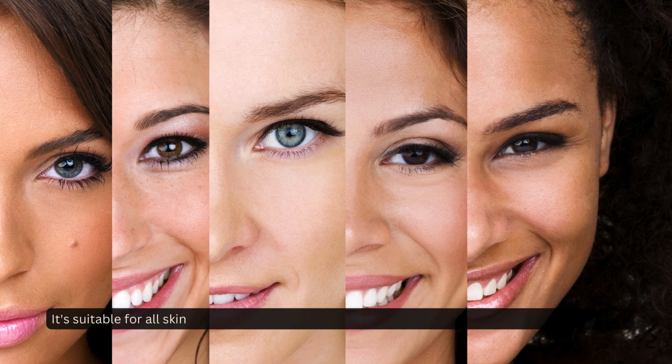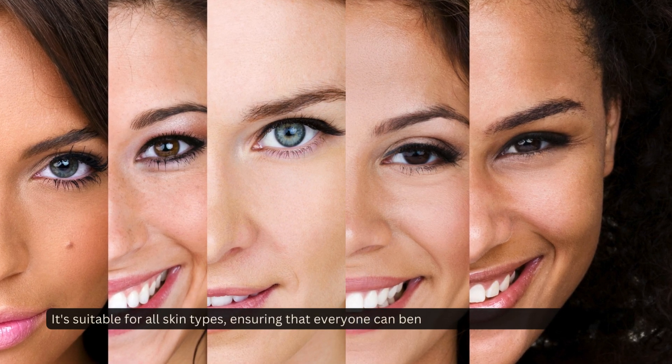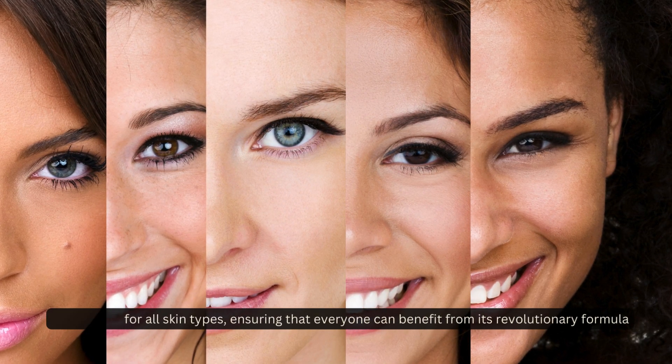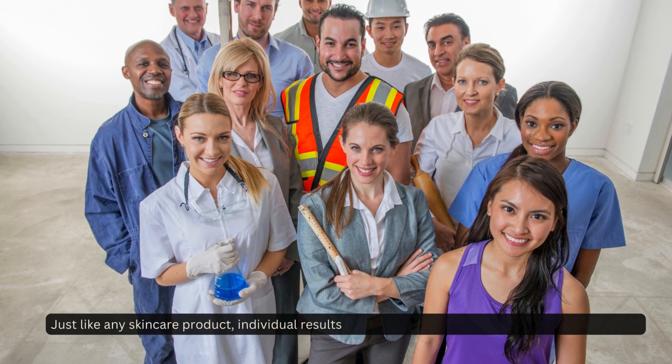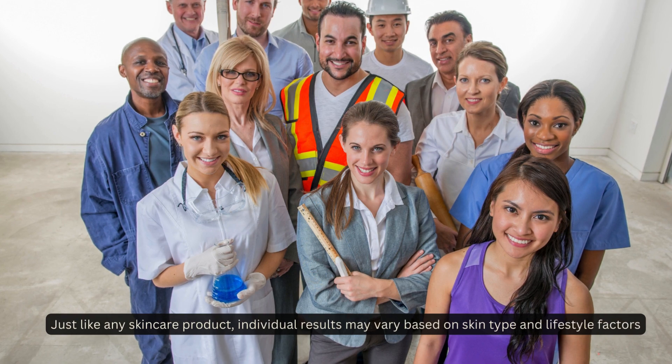It's suitable for all skin types, ensuring that everyone can benefit from its revolutionary formula. Just like any skincare product, individual results may vary based on skin type and lifestyle factors.